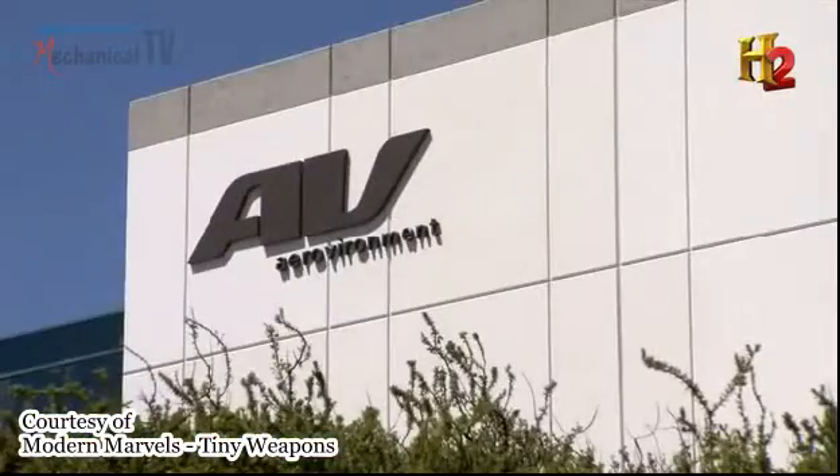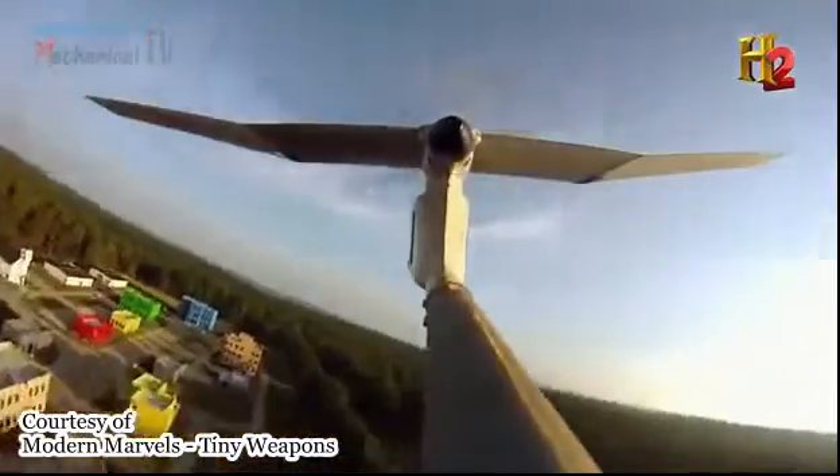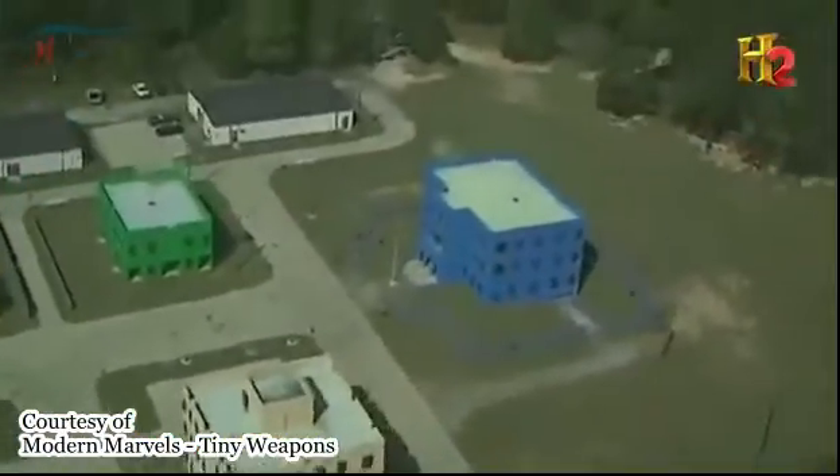The brains behind this new generation of UAVs is AeroVironment in Southern California. These unmanned aircraft systems are instrumental to the way our warfighters operate. They provide critical information within a critical time frame that enables those warfighters to do what they need to do to complete their mission.